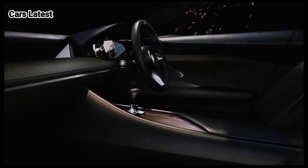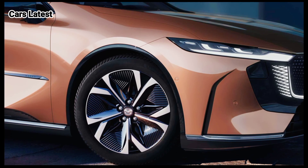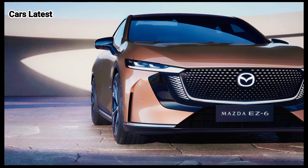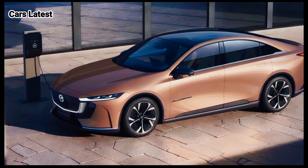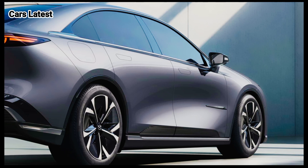Speaking of which, Mazda has already ruled out replacing the 6 we all know with a new generation on the company's RWD platform with inline-6 engines. For now, that architecture is exclusively used by four SUVs: the CX-60, CX-70, CX-80, and CX-90. As for the EZ6, it'll go on sale in China following its public debut this week at the Beijing Motor Show. The electric and plug-in hybrid midsize sedan is unlikely to be exported to other markets.